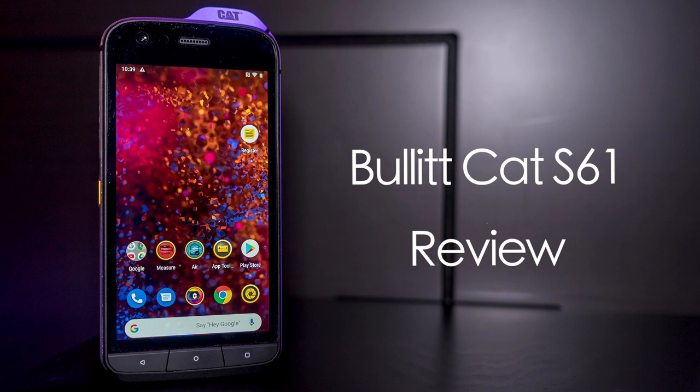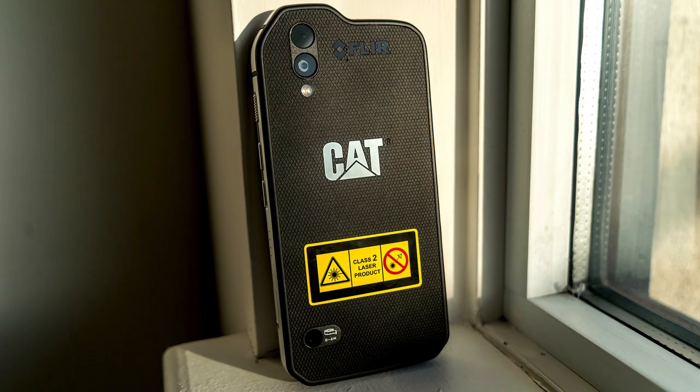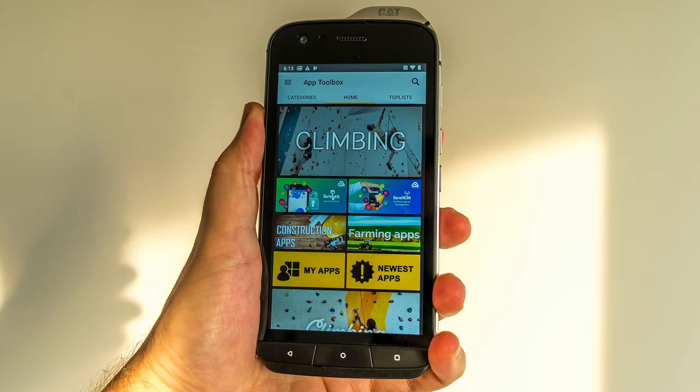Hey, Teddy K here for the Best Buy blog. In this video review we take a look at the Cat S61, an industrial smartphone that includes a FLIR camera with thermal imaging, a class 2 laser, and an air quality sensor. The Cat S61 is not your typical phone, and I think when you look at it that is pretty obvious. So why make a phone, or even why consider a phone that has such a unique form factor? It's really thick, it's heavier, it's clearly rugged and heavy-duty.